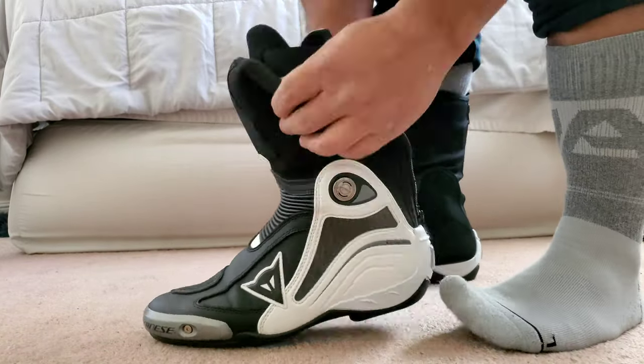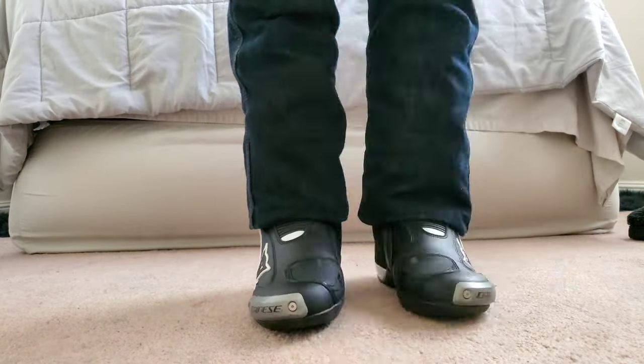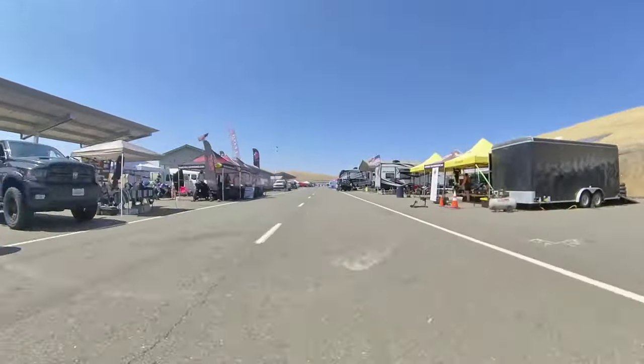Unlike most boots, the Axial Pros have an articulated ankle, so if you're standing upright, the boots are not trying to force you into a riding position. That makes it easy to walk around the paddock in between sessions.